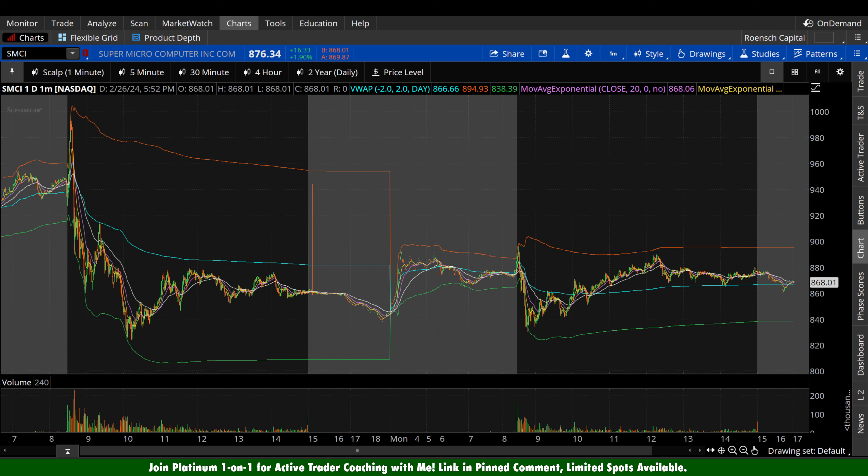What's up guys, welcome back to Wrench Capital Charts. Today we're taking a look at Supermicro Computer SMCI stock, ticker symbol SMCI, on a variety of time frames in anticipation of the next trading day, Tuesday, February 27th. A relatively tame day for SMCI stock here, up $16.33 a share, 1.9%. For most other stocks that would be a pretty great day, but for SMCI that might as well be a flat day. But green's green.